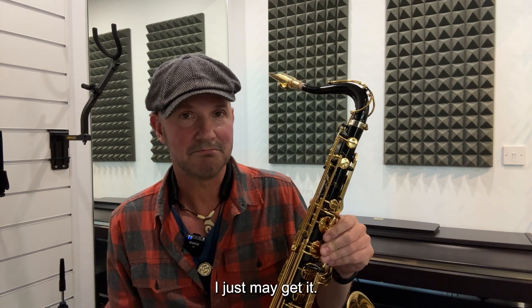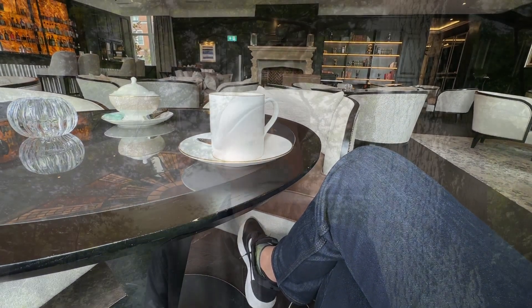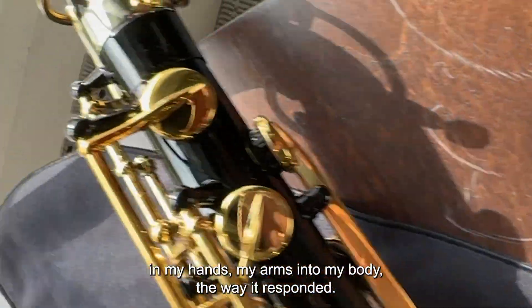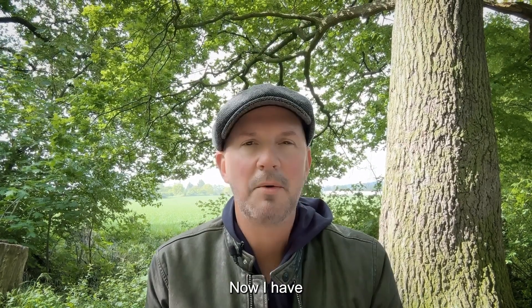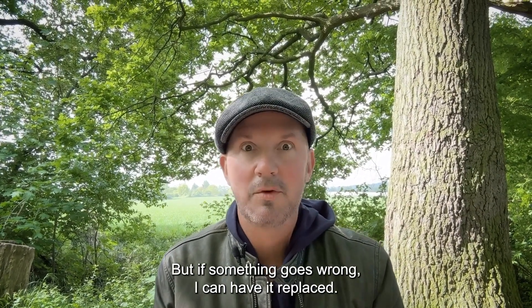I just may get it. I went to a hotel, got a cup of coffee, and thought about it — and there really was no thinking about it. Of course I picked up the Selmer. It was amazing. The way it vibrated in my hands, my arms, into my body, the way it responded, the way I didn't have to think about the horn. Now I have that feeling that I always crave. And if something goes wrong — I hope it doesn't — I can have it replaced. Insurance.